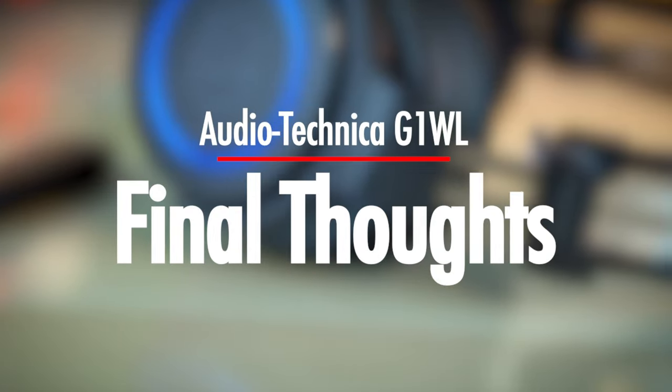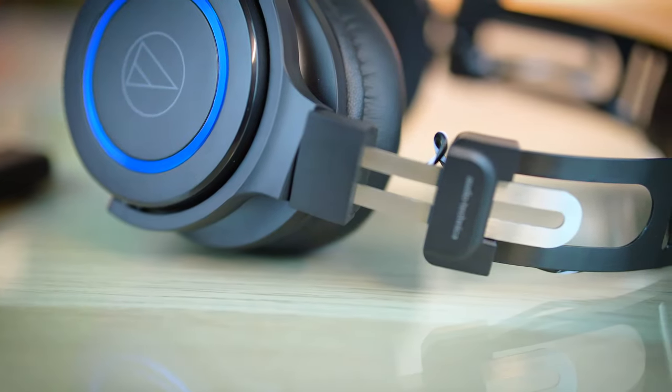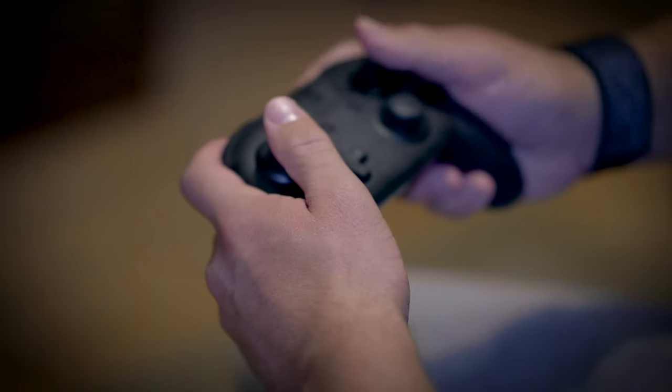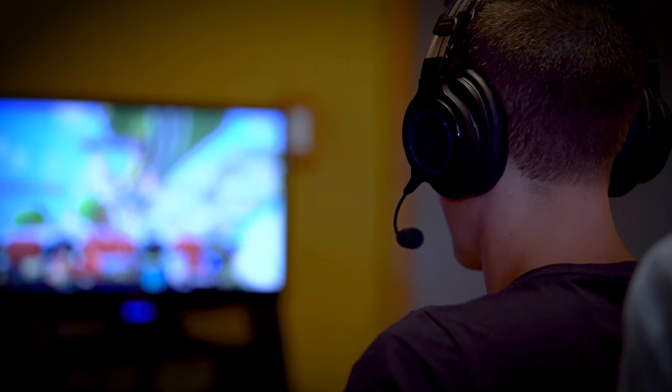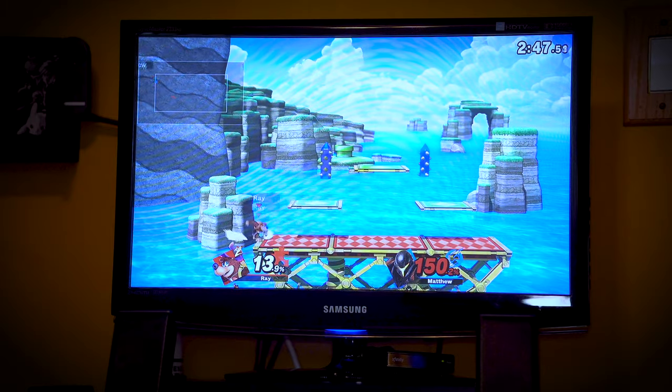Overall, the G1 WL is a superb headset that offers a lot of bang for your buck. You're going to find excellent sound quality, a great microphone, solid build quality, nice comfort, and overall a headset that makes you want to wear it.